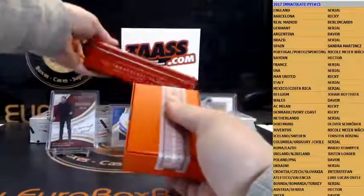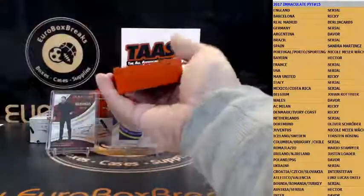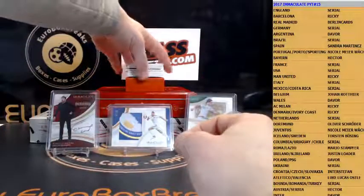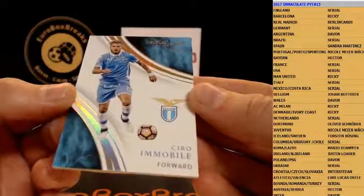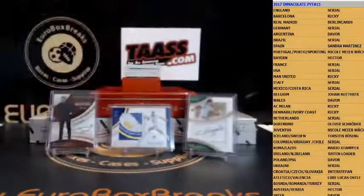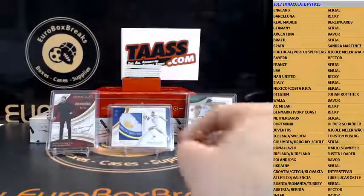So far lots of smaller teams have hit here. Here we go — first up is base and that is going out to Ciro Immobile, 2 out of 10, short print for Lazio. Lazio is Mario. 2 out of 10, Immobile. Next up is a patch for Argentina.